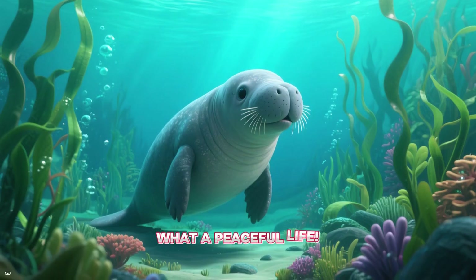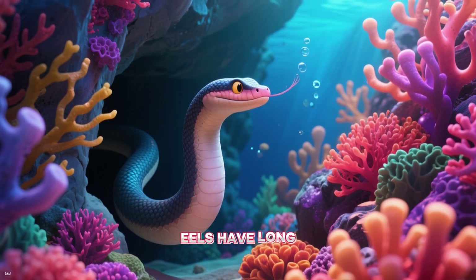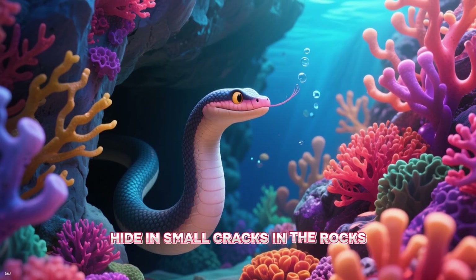What a peaceful life! Next up is E. This is an eel. Eels have long, snake-like bodies and can hide in small cracks in the rocks.